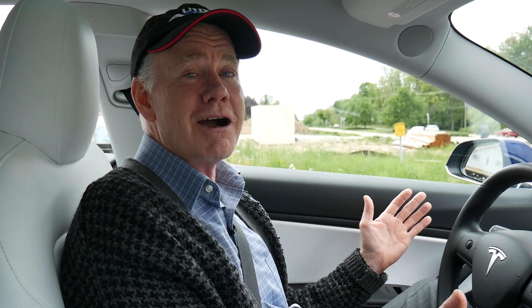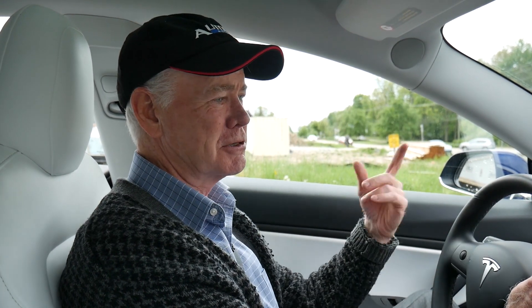Recently we took a Tesla Model 3 out for a test drive to show how autopilot worked. I got criticized for the way I was using it — people pointed out that I didn't know what I was doing, and it's kind of true. I just jumped into the car and tried to use it without reading anything about it. So now we're going to do the whole thing again: exact same car, exact same route. Let's see how it goes.